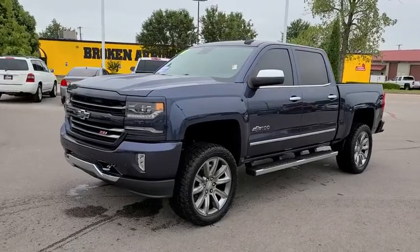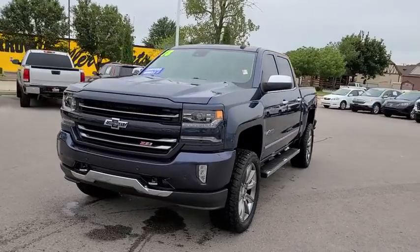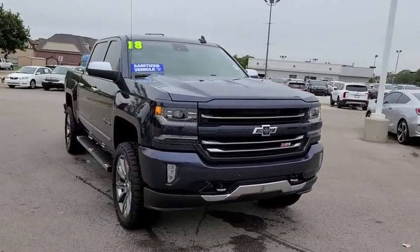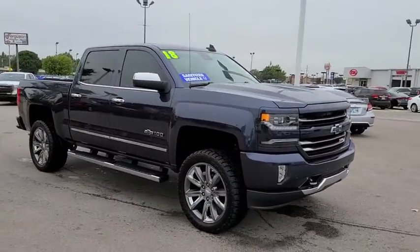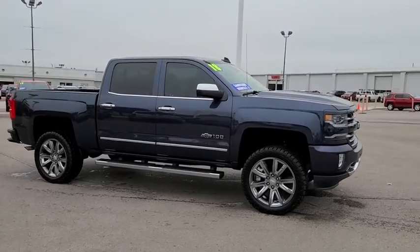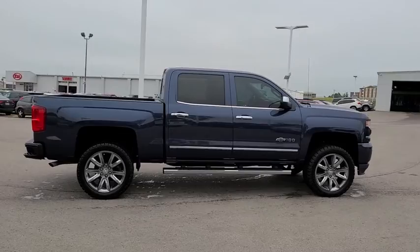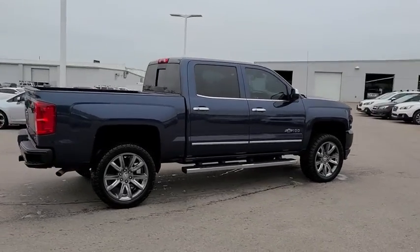You are going to love the 2018 Chevrolet Silverado 1500. The Chevy Silverado 1500 is the perfect combination of functionality, reliability, and technology. The impressive interior is simply another reason that the Chevy Silverado is a top choice among truck buyers.